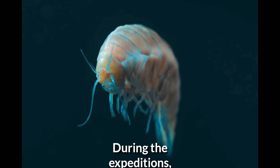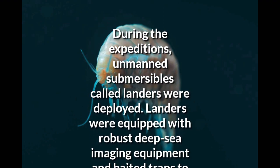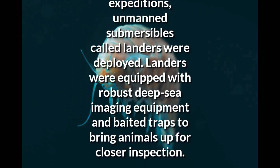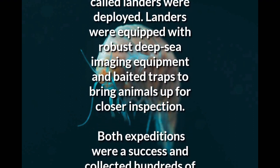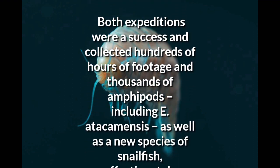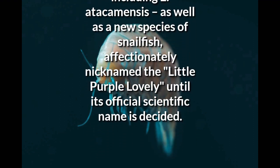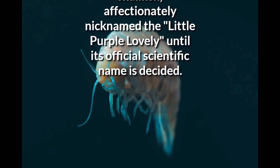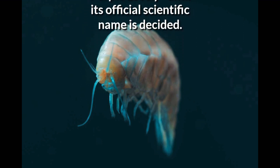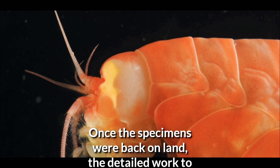During the expeditions, unmanned submersibles called landers were deployed. Landers were equipped with robust deep-sea imaging equipment and baited traps to bring animals up for closer inspection. Both expeditions were a success and collected hundreds of hours of footage and thousands of amphipods, including E. atacamensis, as well as a new species of snailfish, affectionately nicknamed the 'Little Purple Lovely' until its official scientific name is decided.